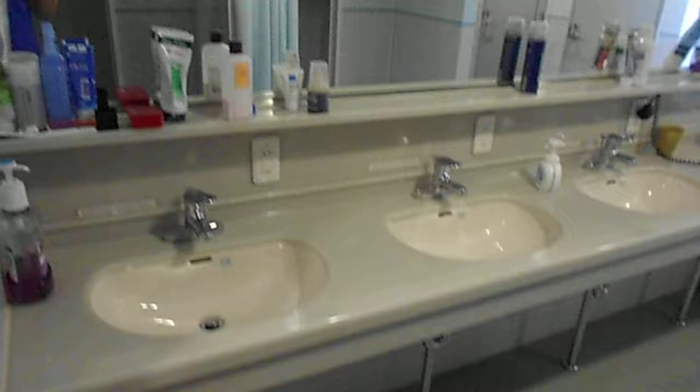Shelves. Regular bathroom — sinks, plugs. Three showers. Toilet room, pretty standard.